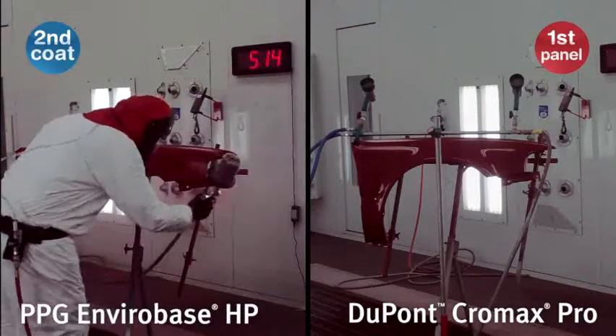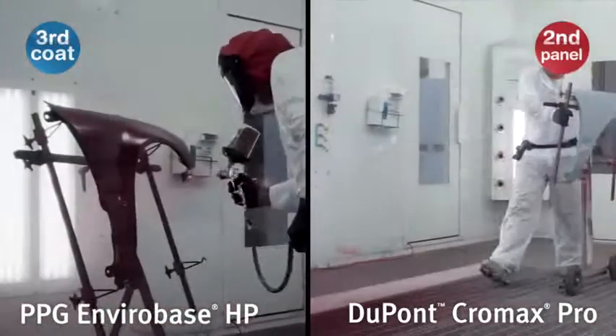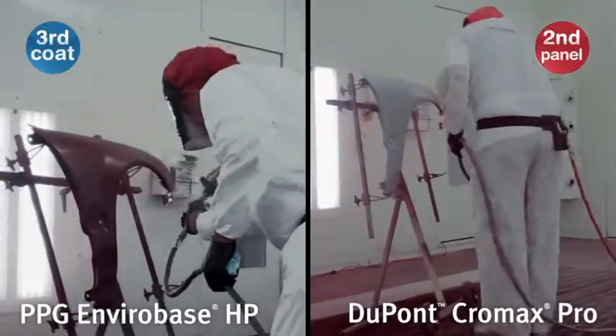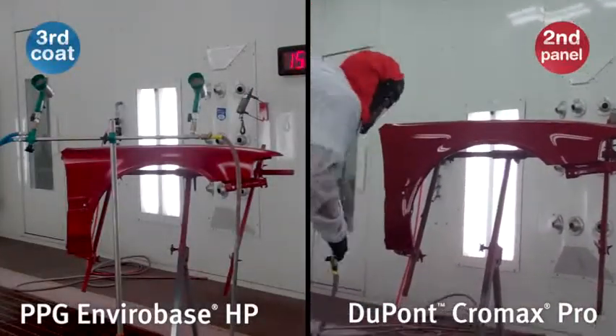After seven minutes the panel will be flashed and ready for clear coat. Nearly 90% of colors cover with the same one and a half coat wet-on-wet application process. While the third coat of EnviroBase HP is still being dried, Chromax Pro has already moved on to the second panel.